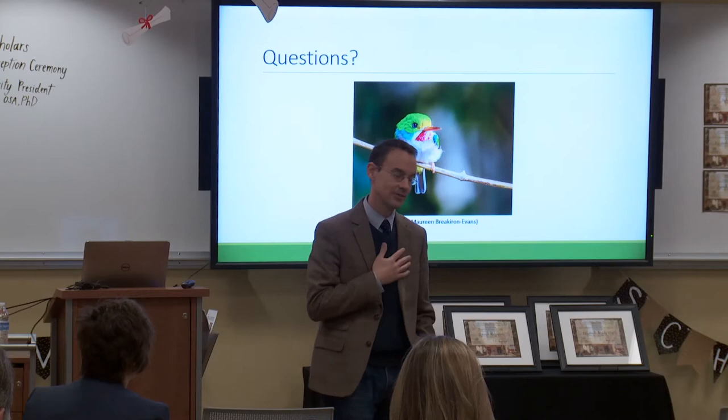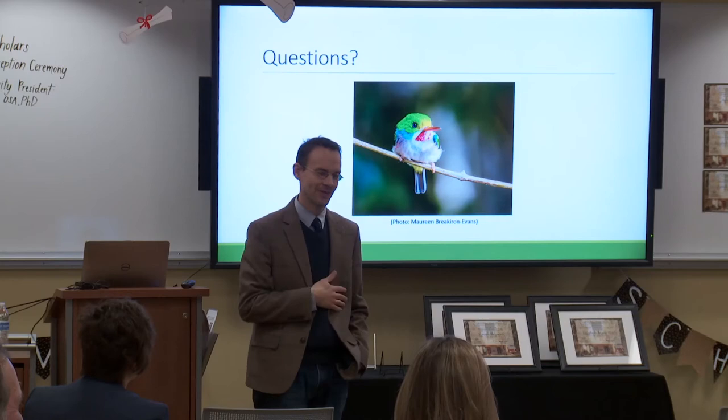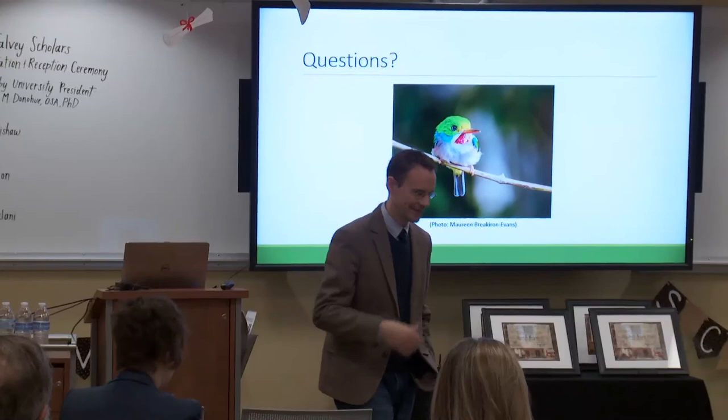I thank you, Simran, for the opportunity to work with you on this. Dr. DiBenedetto from the Biology Department was another important mentor on this project, and we're both very grateful to have been a part of it.